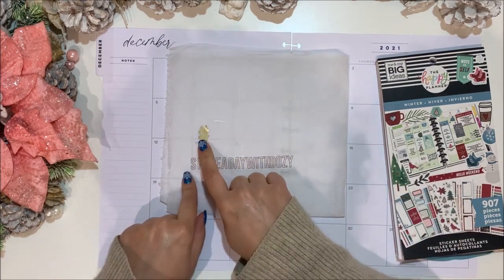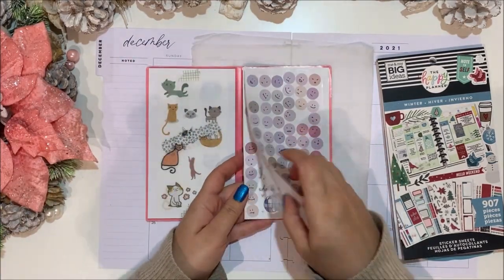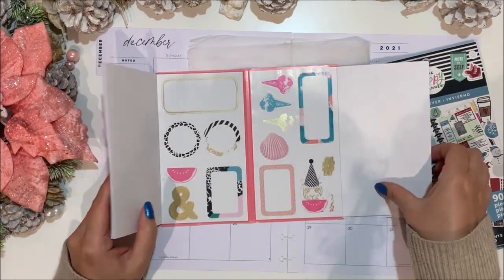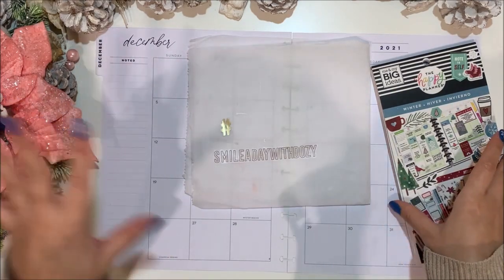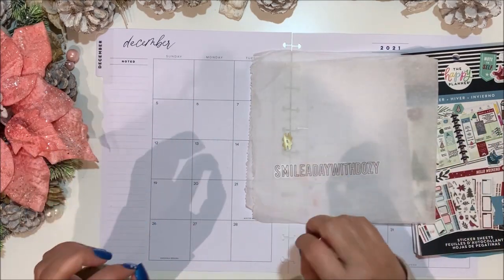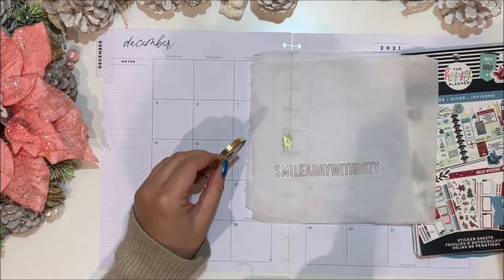I've got my 'Smile a Day with Dozy' hashtag. I knew there was a hashtag somewhere — I found it in this book. These stickers are on this side and these are here on this side; this actually comes from Ikea a few years ago so it's probably not available anymore. For gold, I do like this one from Little, which is new, and this one from Rebecca which is red with jingle bells in gold.